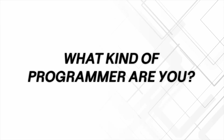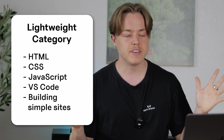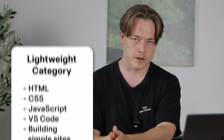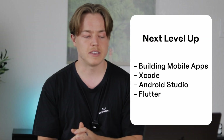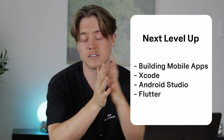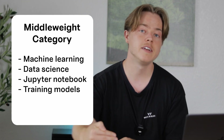First, in order to figure out what MacBook is right for you, we have to figure out what kind of programmer you are and what sort of work you're doing. If you are writing mostly HTML, CSS, JavaScript, working in VS Code, or building simple sites, you are in the lightweight category. If you're building mobile apps with things like Xcode, Android Studio, or Flutter, your needs are going to go up a notch, especially in terms of RAM and CPU.